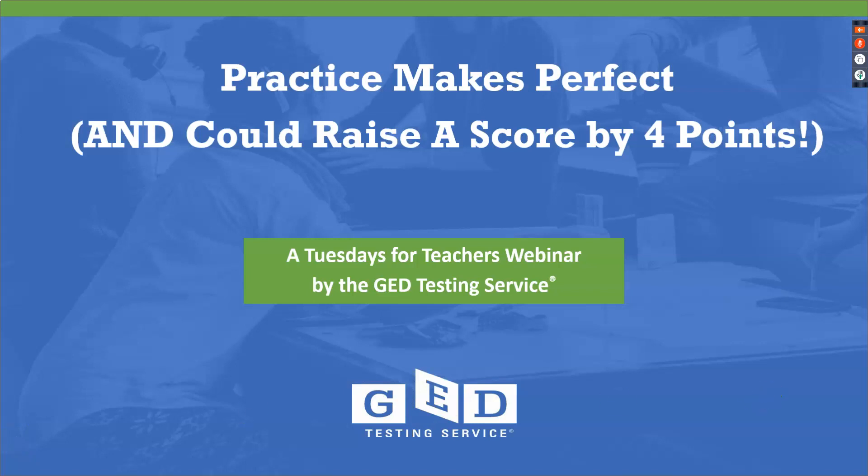Thank you for joining us for a Tuesdays for Teachers session this afternoon. I'm Debbie Fawcett and I want to welcome you to a session called Practice Makes Perfect, which could raise a score by four points.